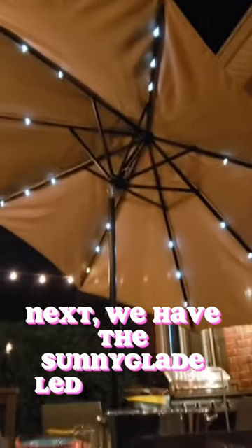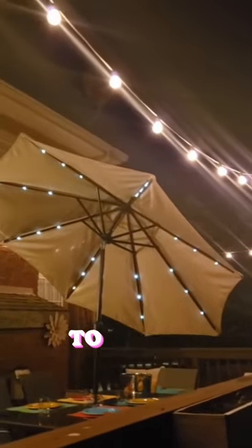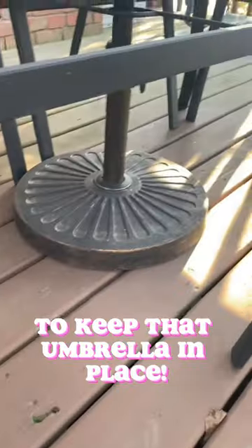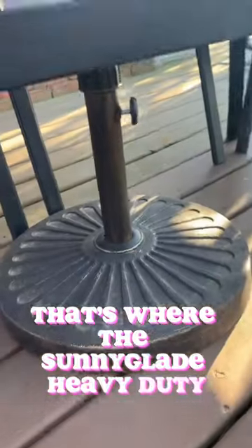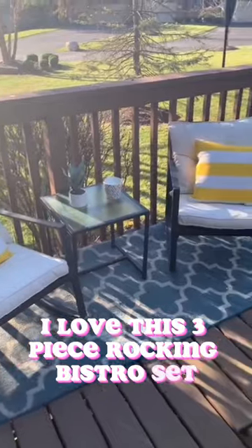Next, we have the Sunny Glade LED umbrella — it's the perfect way to add some shade and style to your backyard. But you'll need a sturdy base to keep that umbrella in place, and that's where the Sunny Glade heavy duty umbrella base comes in. Last but not least, let's talk about outdoor furniture — I love this three-piece rocking bistro set; it creates a nice, cozy, and inviting space.